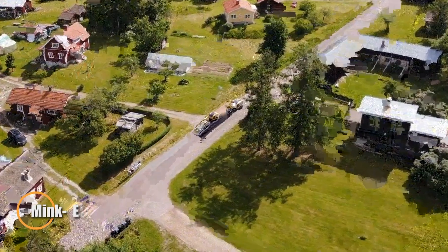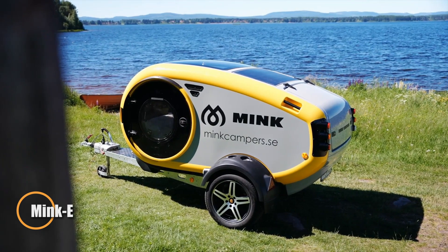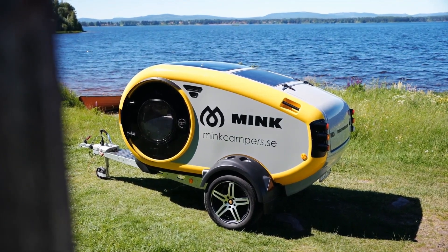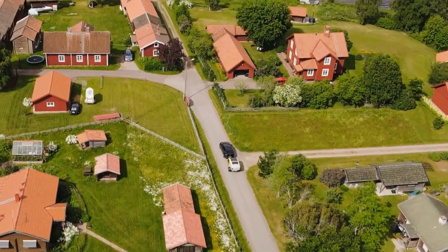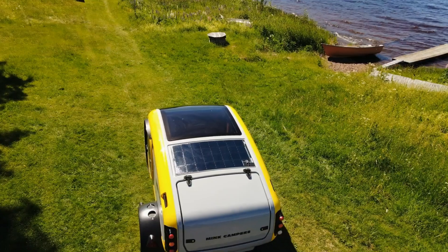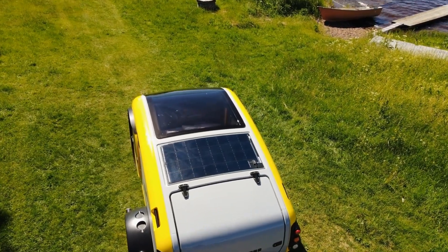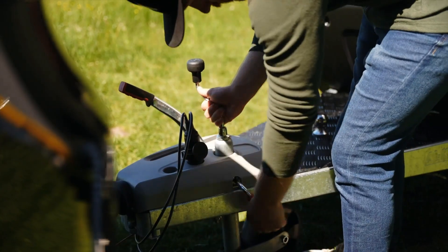Meet the Minky, a sleek all-electric-ready teardrop camper built in Iceland for the modern explorer with an eco-conscious mindset. Specifically designed to pair effortlessly with electric vehicles, its ultra-light frame and aerodynamic profile make towing a breeze. The Minky doesn't just keep up with the EV lifestyle — it's made for it, boasting a 140A 12V battery and seamless compatibility with V2L-capable cars.